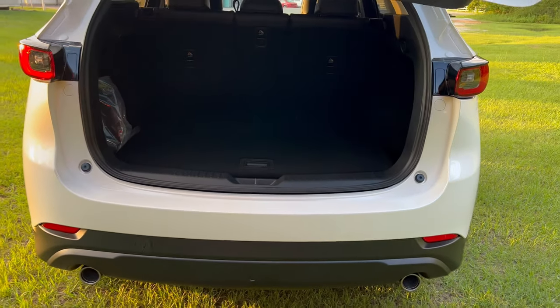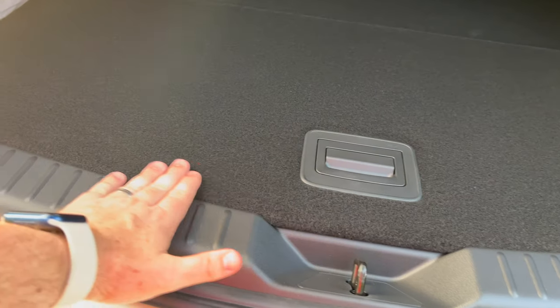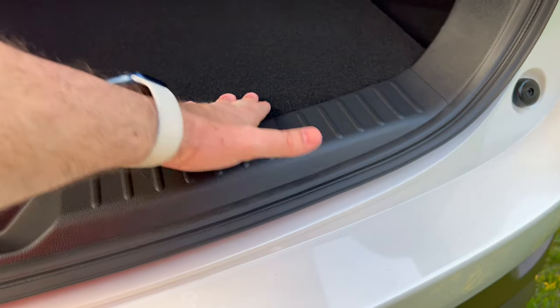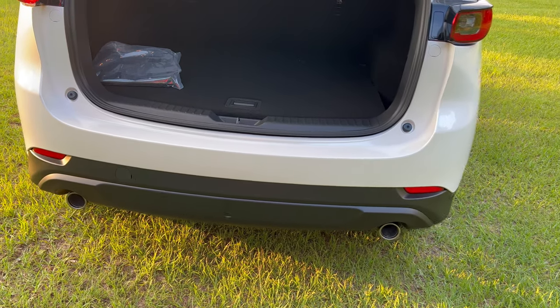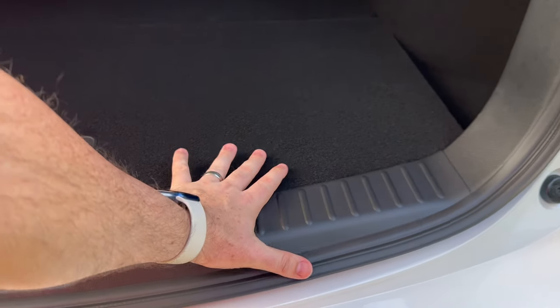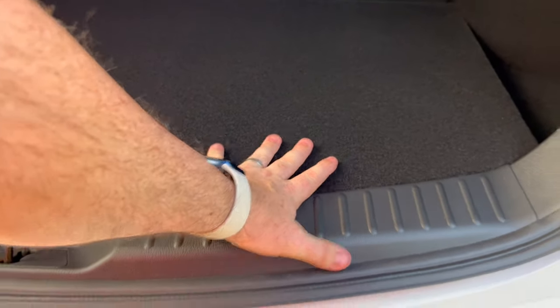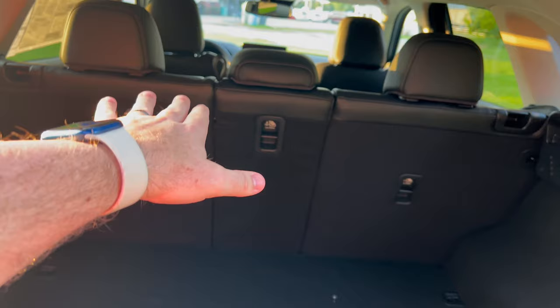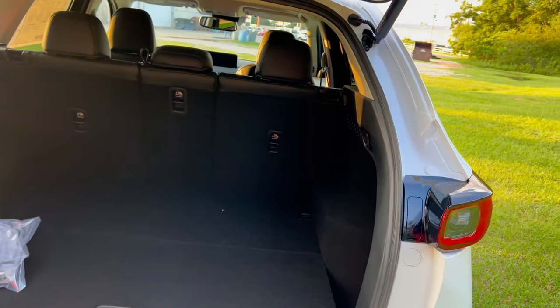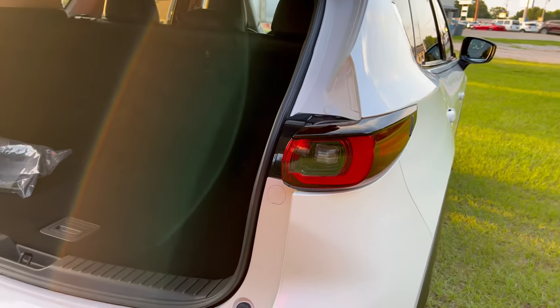One of the other features that I love — which may be a little hard to see — is how you can raise the tray here over top of the spare to be level. It's easier to slide things in, but also more comfortable to sit here, so it makes a little seat, which is very comfortable. And it's very versatile — you can fold down these 40-20-40 seats with just a pull of a lever on either side, or even just the middle. I really like that about all CX-5s.